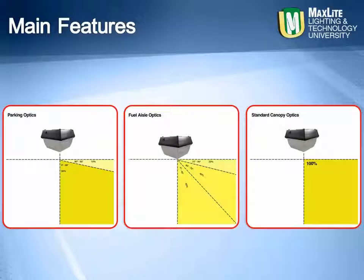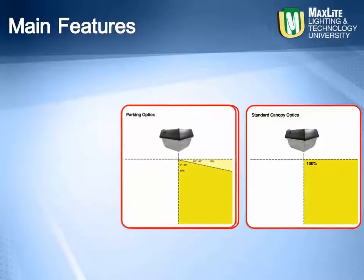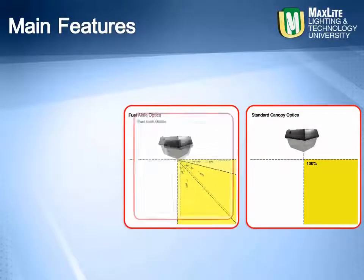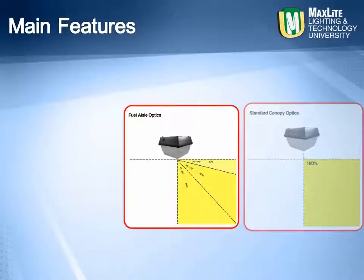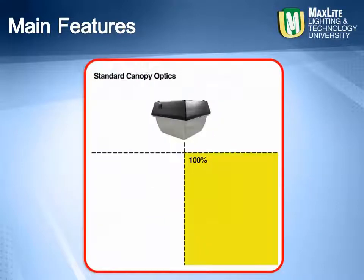Our canopies are designed for best performance in your application. Here at MaxLite we recognize that not every application is the same. Parking garage lighting needs are not the same as fuel station lighting needs. Your fuel station canopy luminaires are needed to maximize the lumens between the fuel pump and the automobile, while the parking canopy needs to minimize glare and maximize the foot candle coverage. MaxLite has the right canopy for your application.